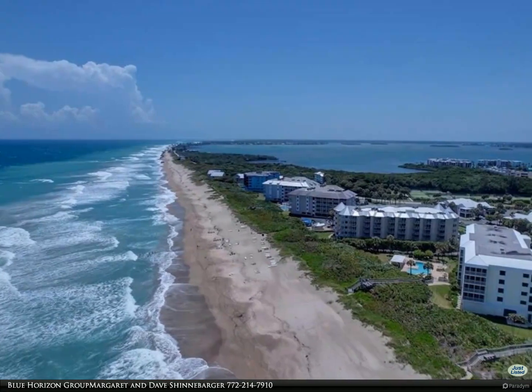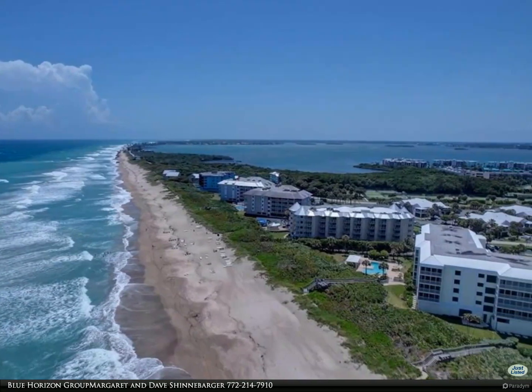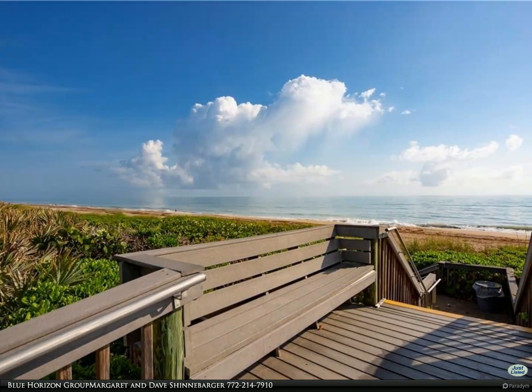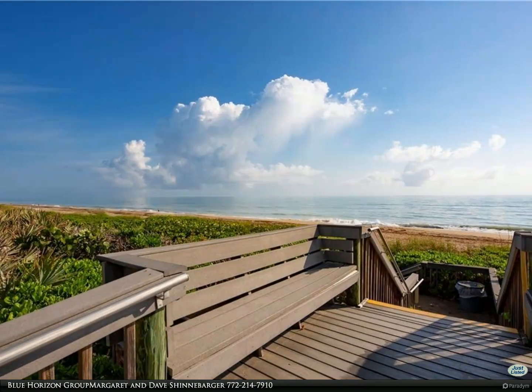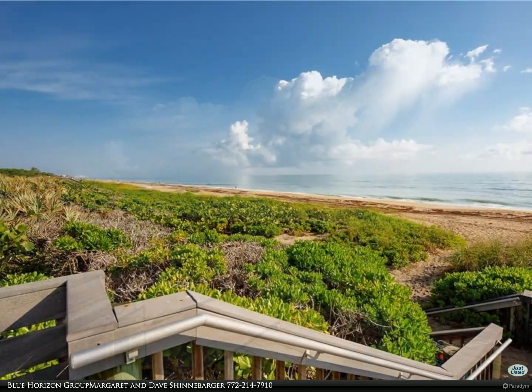This Berkshire Hathaway Home Services Florida Realty property video is presented by Blue Horizon Group. Margaret and Dave Shinabaja — new seasonal rental, steps to the deeded beaches of Hutchinson Island at Indian River Plantation.